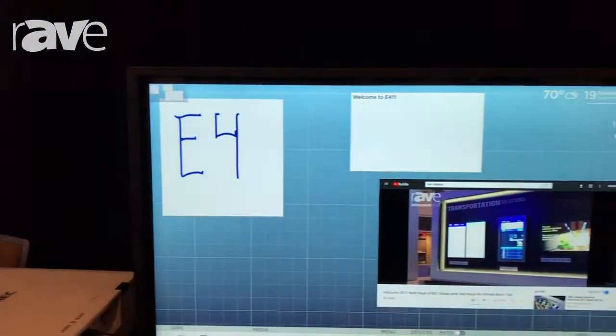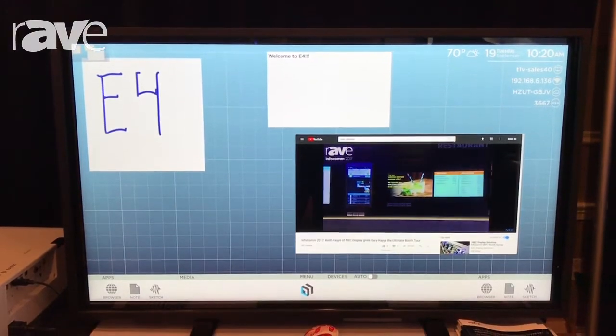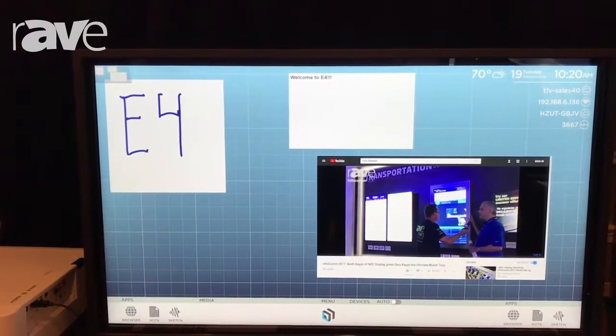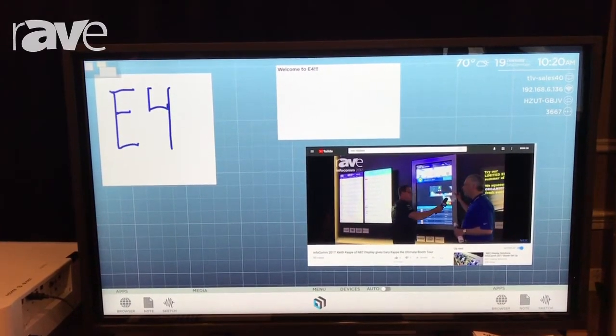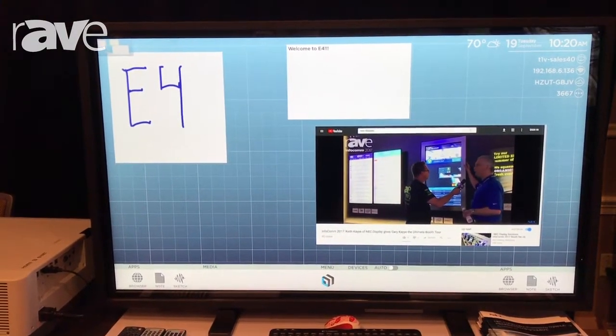The first product that we have right here, as you can see, is our 55-inch display with touch. This is actually our Think Hub. It's our competition to the Microsoft Surface Hub. The best part about this product is that the canvas itself can expand to 20 times the original size of the screen, so that gives us quite a bit of an advantage over everybody else, where they're limited to just the size of the screen itself.